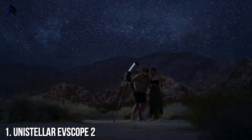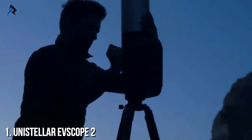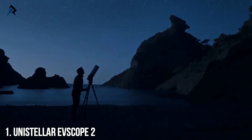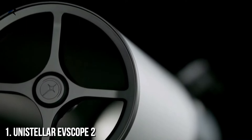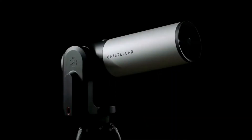The world of new astronomy is bringing people further into space faster than ever before using thrilling state-of-the-art technology. Meet the Unistellar EV Scope 2, the world's newest, most powerful, and simple-to-operate digital telescope.